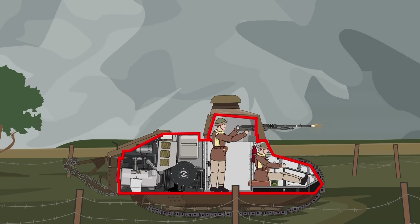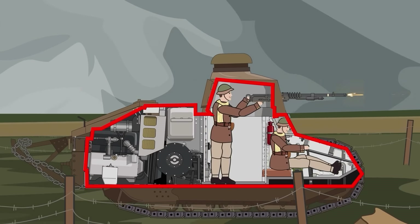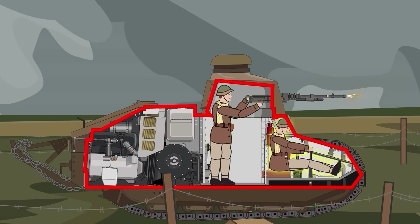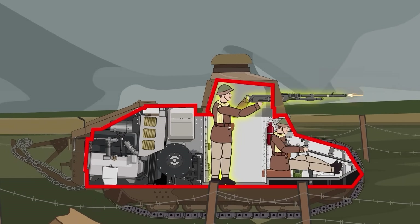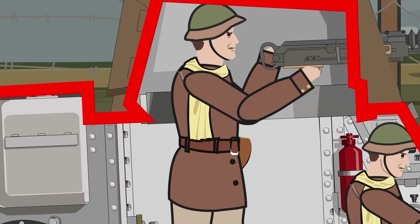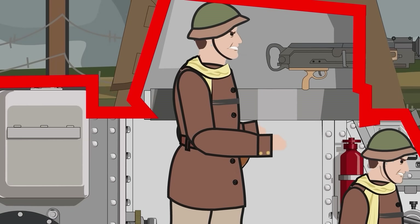Unlike other World War I tanks that needed enough crewmen to field a basketball team, the Renault FT required just two brave souls: a driver sitting in the hull and a commander standing behind him, operating the turret weapons. Comfortable? About as much as wearing a suit of armor in a phone booth during a heatwave. But efficient? Absolutely.